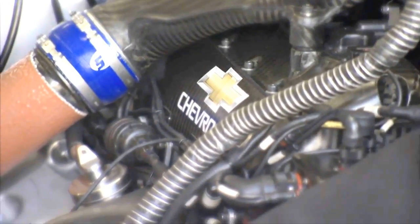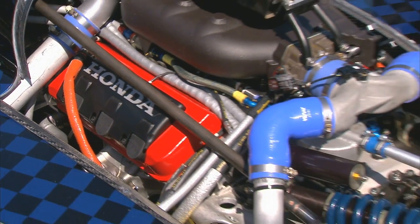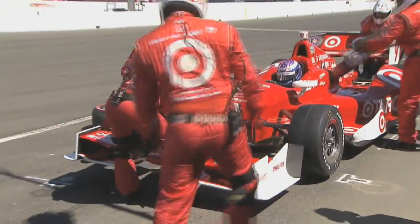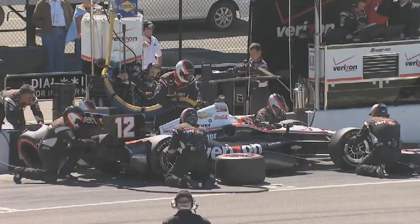The new IndyCar engine spec actually speaks the language of the showroom — a vastly smaller 2.2-liter turbocharged direct injection V6. It runs E85, and in a series that gives teams credit for burning less of it, it makes it more street-relevant. The cars you're buying now from a local dealer — all the engines are being downsized, going more to turbocharging to restore performance, while the downsizing gives you better economy.